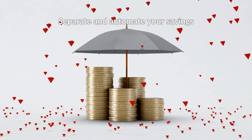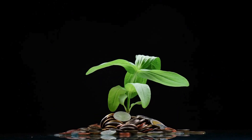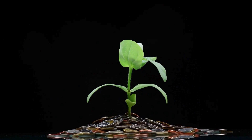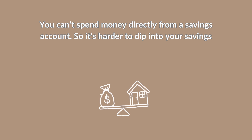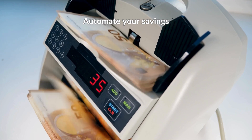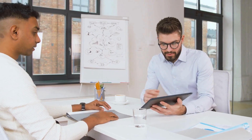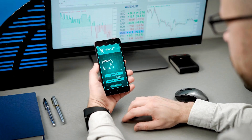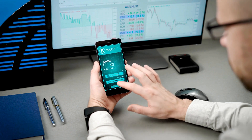Separate and automate your savings. An online savings account is a great way to grow your money faster. Unlike a transaction account, you can't spend money directly from a savings account, so it's harder to dip into your savings. Automate your savings by transferring part of your pay into your savings account. Ask your employer to do this for you, or set up a transfer from your transaction account. This way, you're saving without having to think about it.